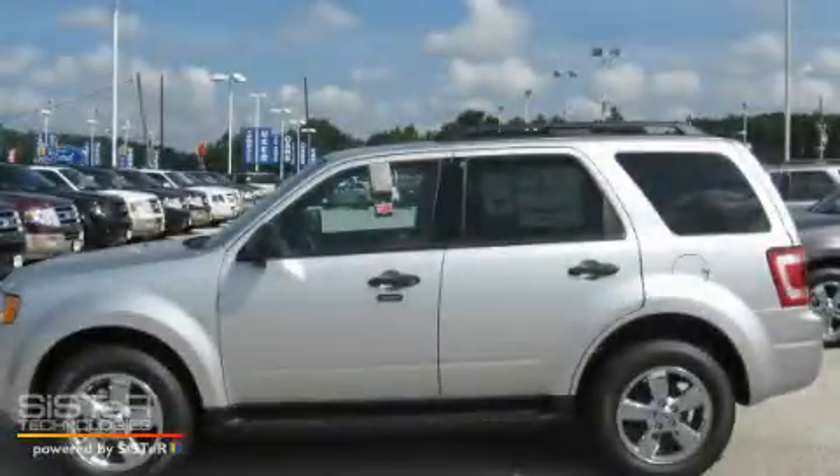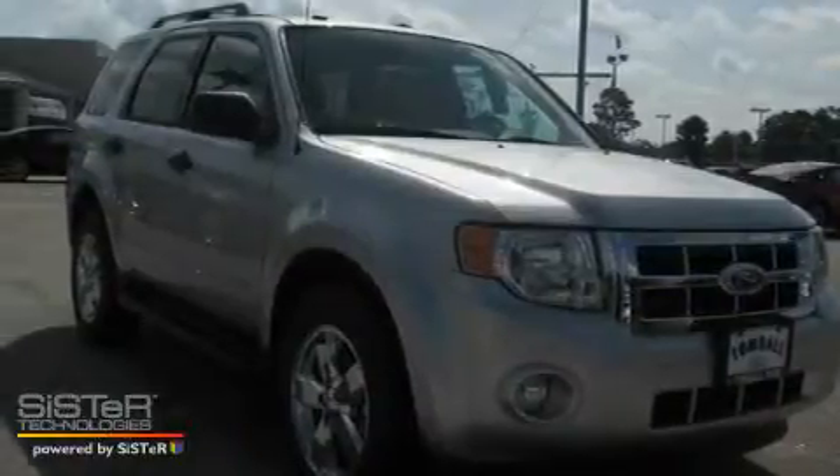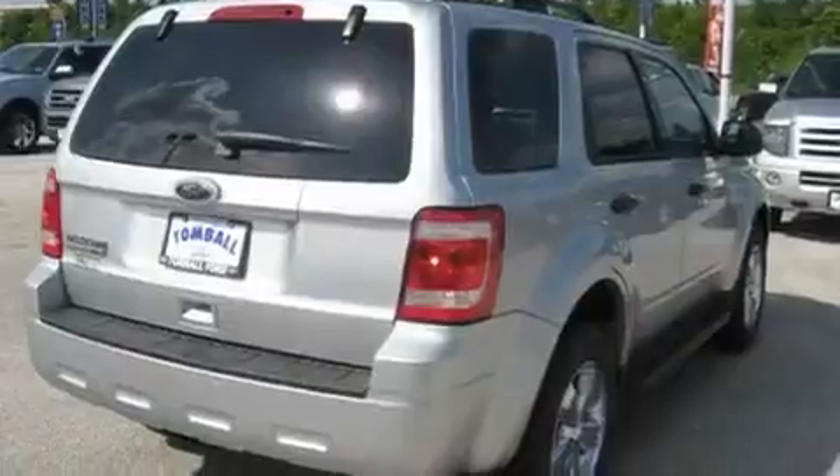This is a brand new 2010 Ford Escape — safety, space, and comfort. It has a 2.5-liter four-cylinder engine and a six-speed automatic transmission.